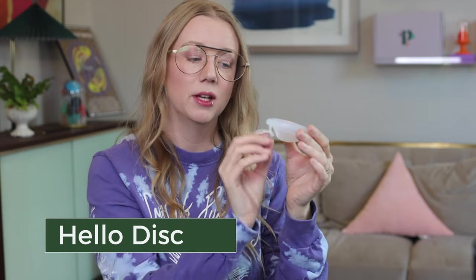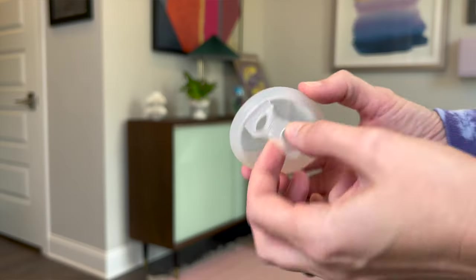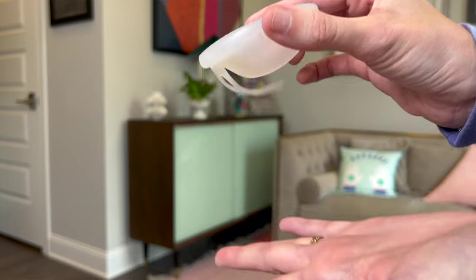Another option is one that I'm super excited about. That's the Hello disc. I helped design this with Hello Cup. It holds 50 milliliters to the rim and it does have this new removal system with a tucking tab. So you can wear it if you have a low cervix or high cervix. It does work for more people than most discs because it addresses every single cervix height. And it is a little easier to reach when you have a high cervix because you'll wear it dropped down in your vaginal canal.